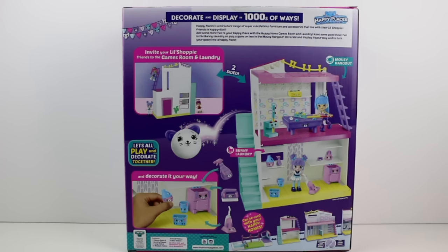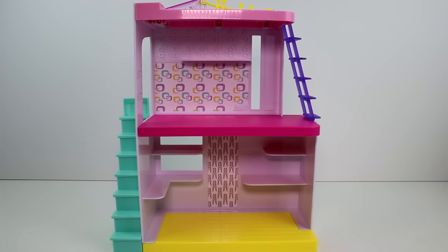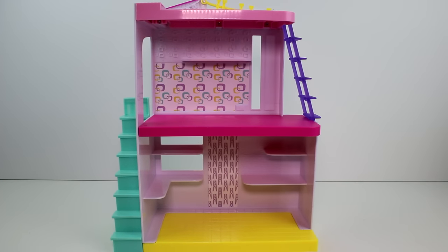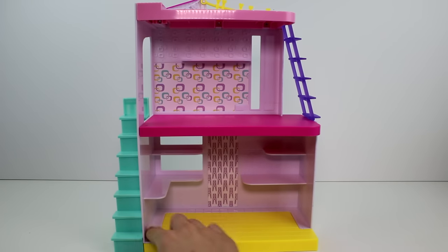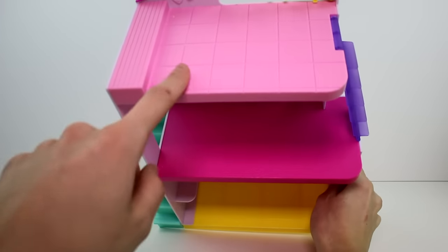Let's go ahead and get these open so we can take a closer look. Here it is as a whole. This is the bunny laundry down here, I guess because it has the clothespins, and then the little game room up here. You also have the top up here that you can use for games or hanging out. You have this cute little ladder, some steps over here, a nice yellow tiled area, and then up here is kind of like carpet, and then this part is kind of like wood.